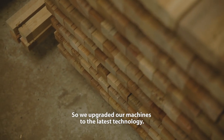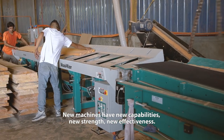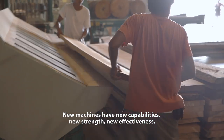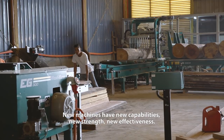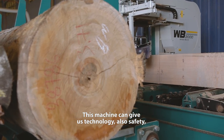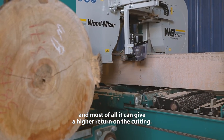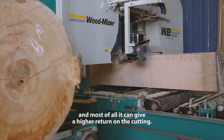We upgrade our machines to the latest technology. New machines have new capability, new strength, new effectiveness. This machine can give us technology and also safety, and most importantly, it can give a higher return on the cutting.